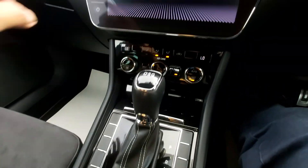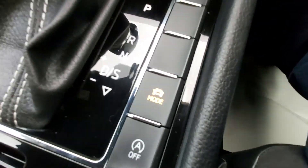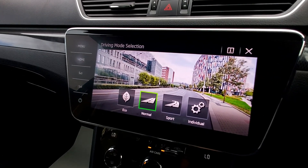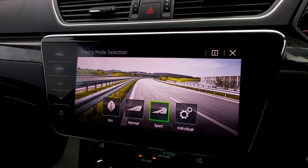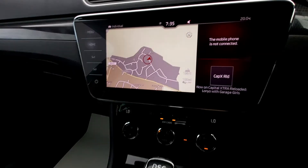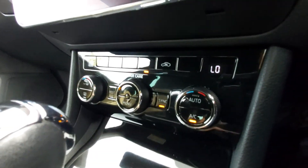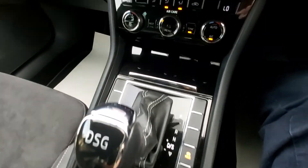Down here we've got the performance button, because obviously this is the sporty model. Press that and up here — press once and it shows eco mode. Press again and it goes to the normal mode which is city driving. You've got sport mode for dual carriageway/motorway. And then individual mode where you set your own settings. Very funky and modern. Down here we've got this lovely piano black gloss garnish all the way down, in very good condition, very shiny.